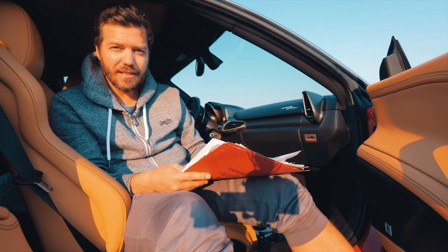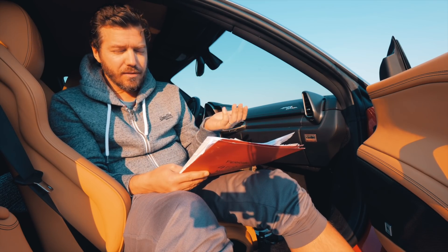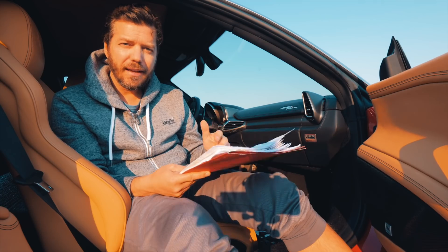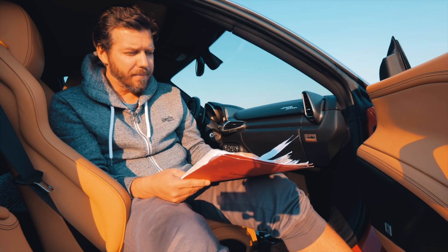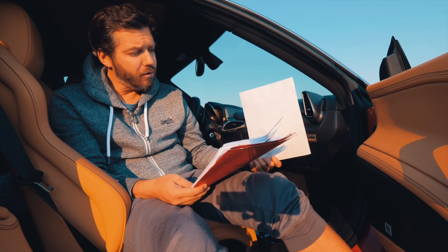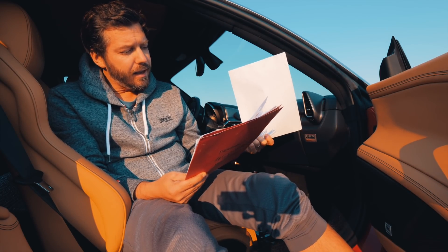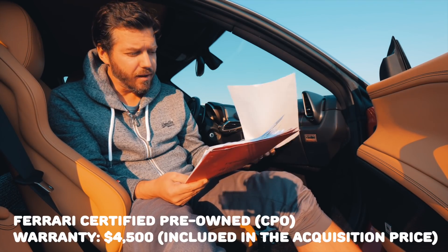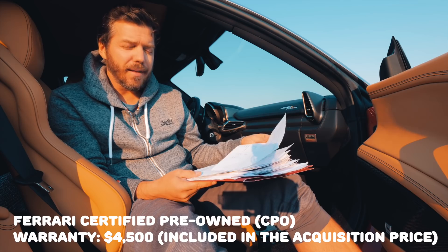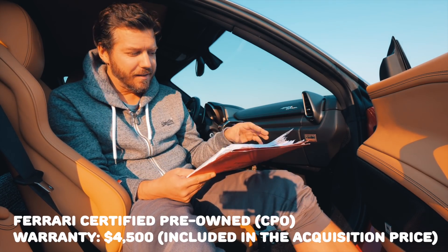I bought the car with 2,000 miles and now it has 9,000 miles. I use it once or twice a week and do two or three track days per year — Laguna Seca, Sonoma, Thunderhill — really awesome tracks. I really use it as it's supposed to be used. I bought it with a full 36-month service included; the invoice was $1,200. On top of that I got a one-year Ferrari coverage for $4,500, which I think you should do as well — it really gives peace of mind.